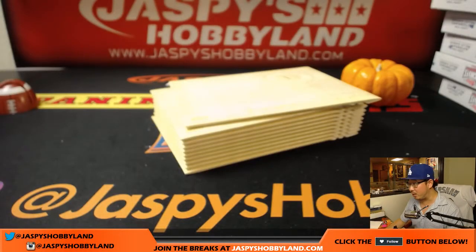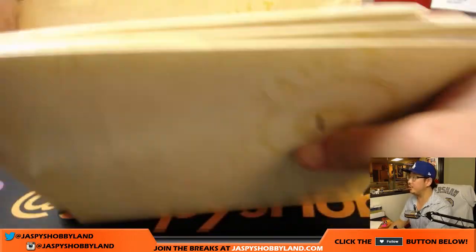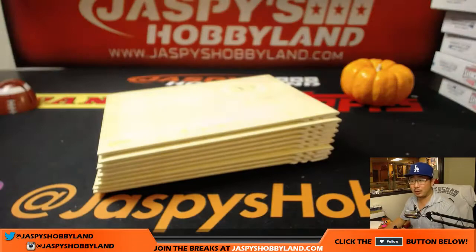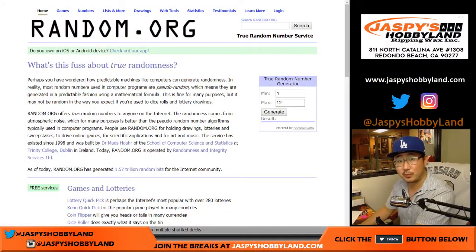There's the stack right there. Now, we've done some already. I've numbered these, so we're going to use random.org to generate a number between 1 and 12. There are 12 of those envelopes per the fresh case that we opened up. So let's generate one for Robert.